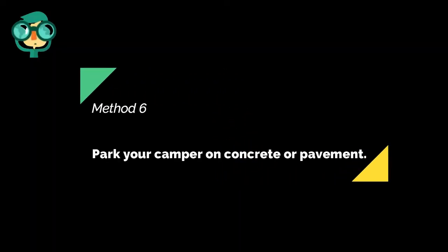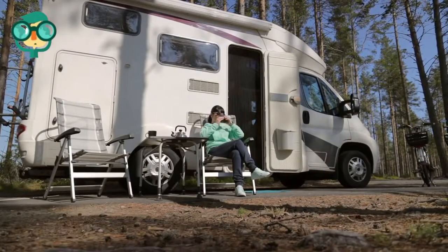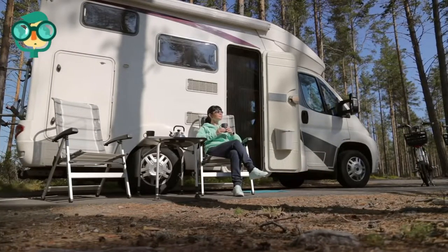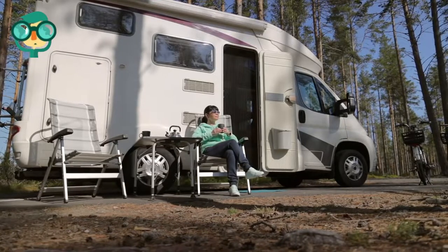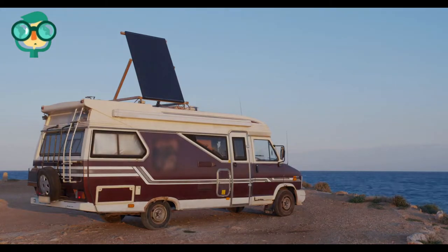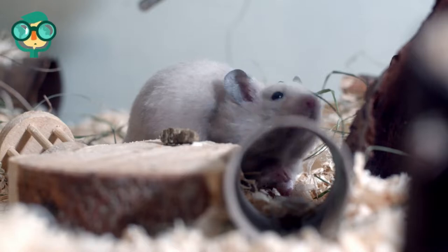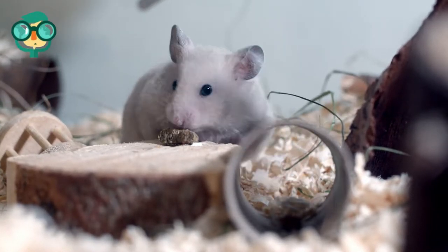The sixth method is to park your camper on concrete or pavement. Solid, man-made surfaces are less hospitable to mice than natural ones. If you have the space or can afford to rent it, keep your camper in a garage. At the very least, park it on the pavement. If it's left sitting in grassy or wooded areas, you are far more likely to have mouse problems. Mice are often responsible for chewing through wires and belts, leading to serious repair costs.